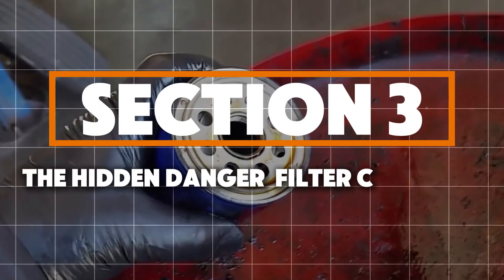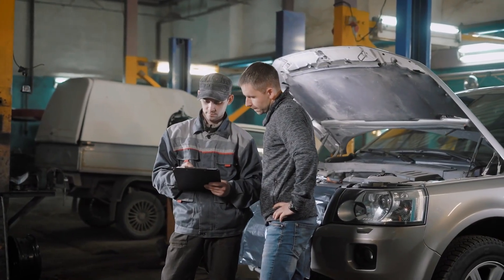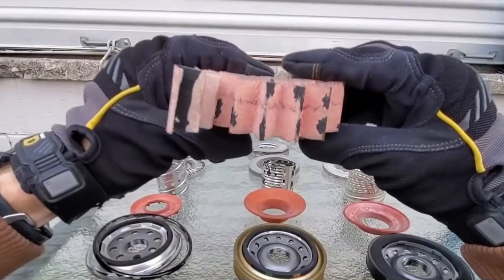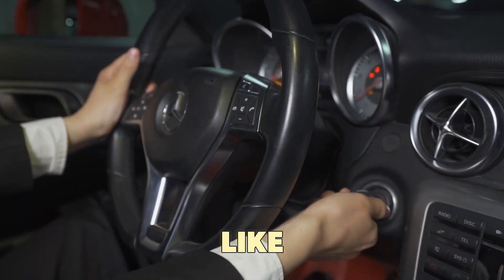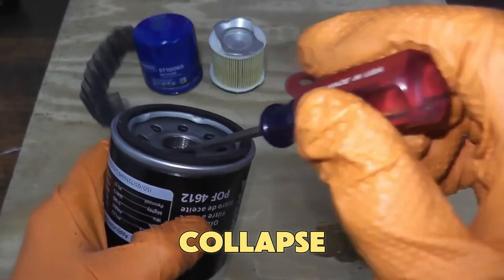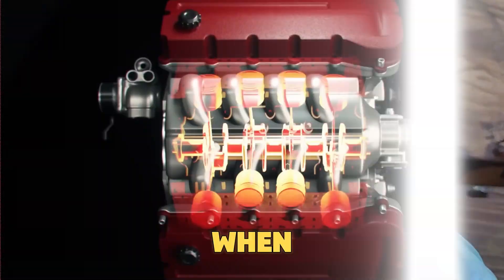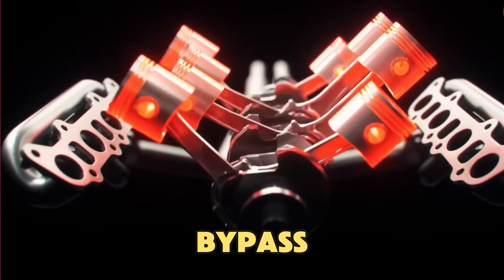Here's something even many mechanics don't mention — filter collapse. Inside every oil filter, there's a paper or synthetic part folded into tight layers. Under high oil pressure, like during cold starts or hard acceleration, cheap filters can collapse inside, flattening the folds and blocking oil flow. When that happens, the oil pressure in your engine suddenly spikes and a bypass valve opens.